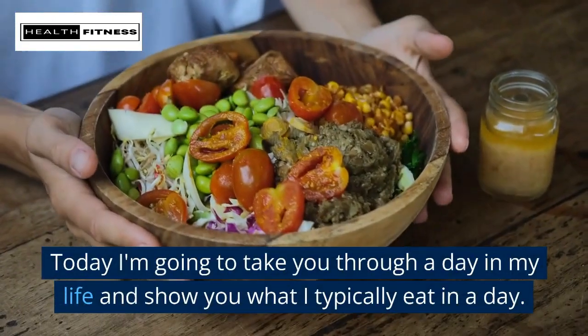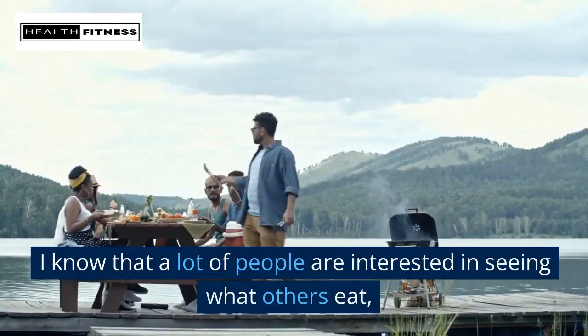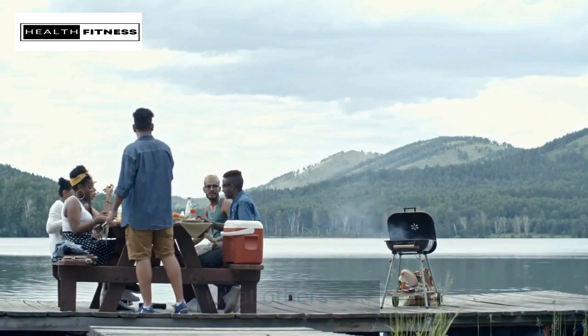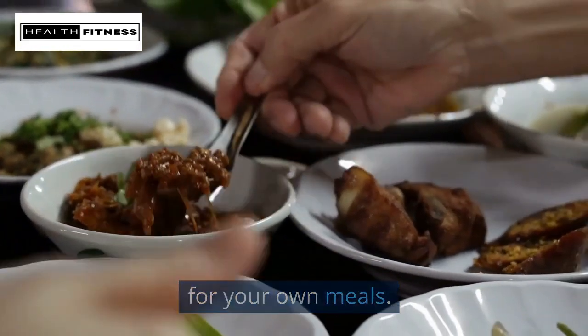Hey there! Welcome to my channel. Today I'm going to take you through a day in my life and show you what I typically eat in a day. I know that a lot of people are interested in seeing what others eat, so I hope that this video gives you some inspiration for your own meals.